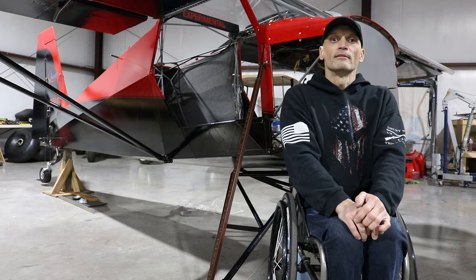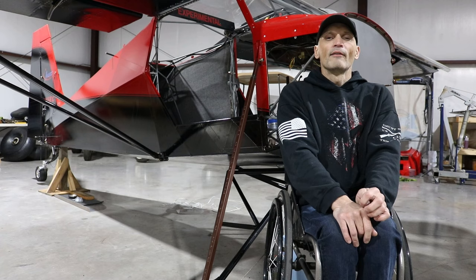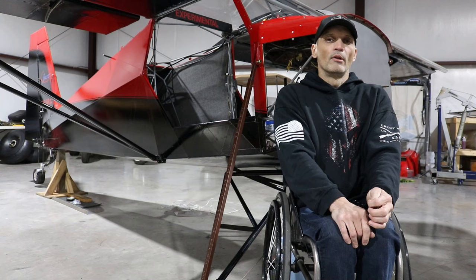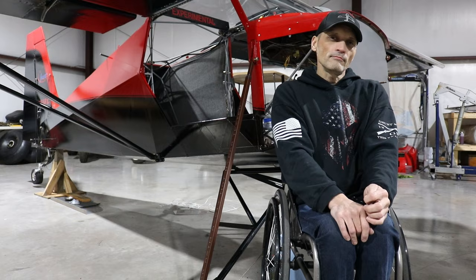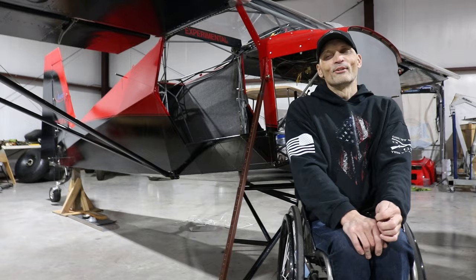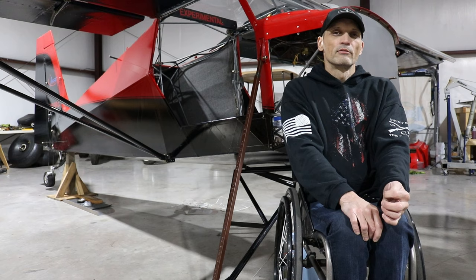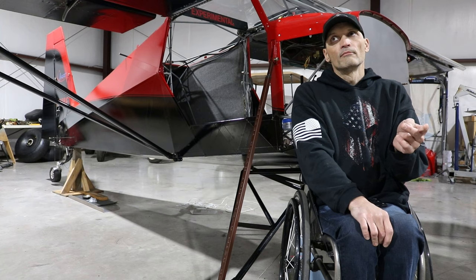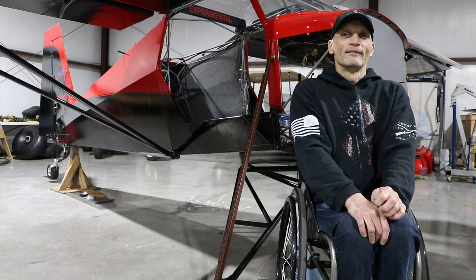We have some ideas for STOL drag, but mainly traditional STOL to start with. We also have some cool sandbars on the rivers around here that we're going to go play on — just to have a lot of fun flying this airplane. For events, we're definitely trying to make Oshkosh for the STOL competition there, and then the Wayne America fly-in up in Wayne, Nebraska. That event has traditional STOL and STOL drag, so maybe we'll do both there.